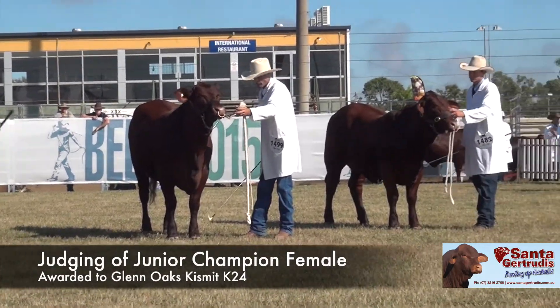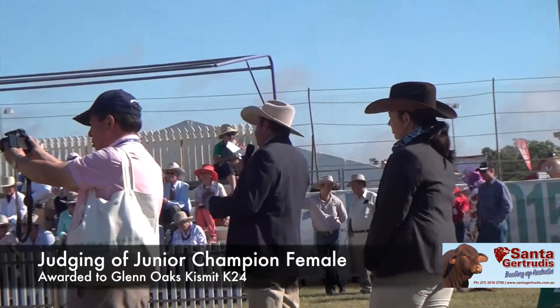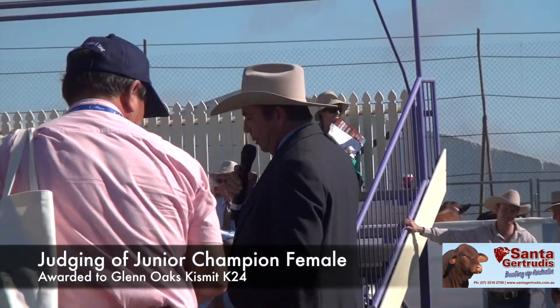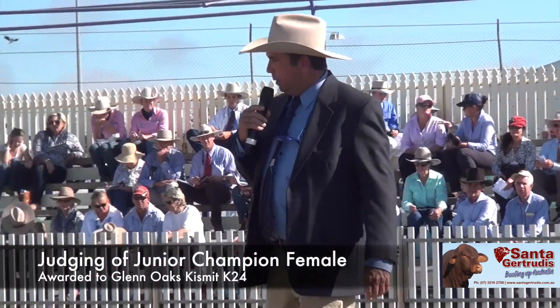We start off with the younger heifer there — she's 15 months of age, an extremely long feminine heifer. She's refined, she's good in the feet and legs, very good underneath, good teeth placement, feminine — a very hard heifer to fault, there's no doubt about that.